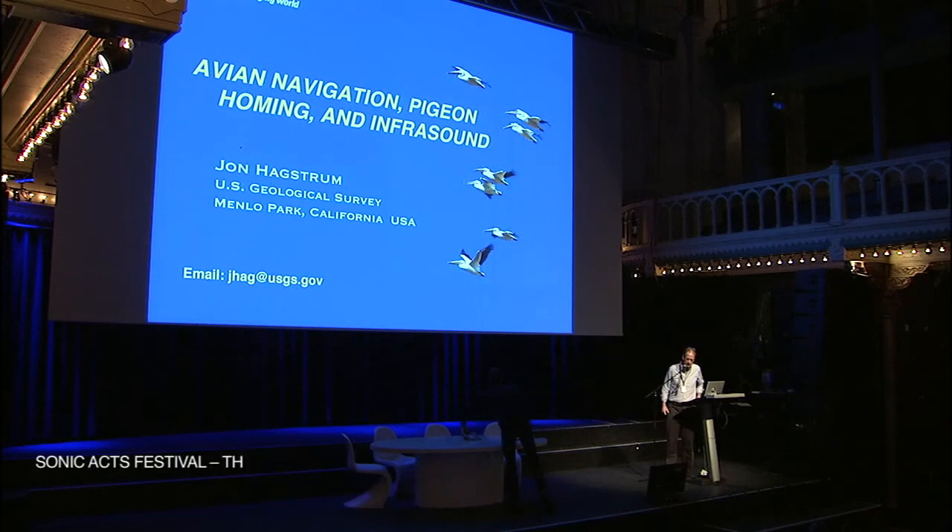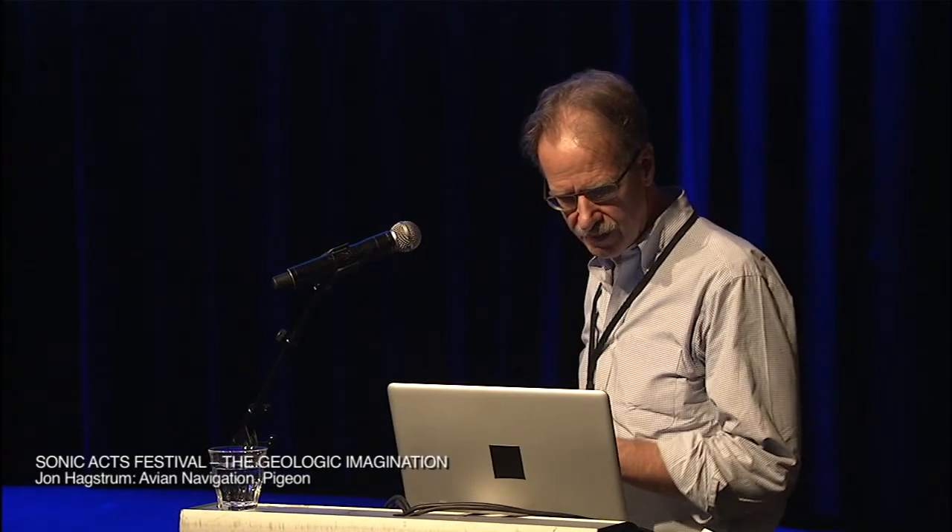Thank you very much. It's really a delight to be here, and I'd like to thank the Sonic Axe Foundation for inviting me. I'm always really delighted to talk about birds, and I'd like to share my own fascination with them. I have spent most of my career in geophysics, but lately, toward the end of my career, I've moved toward the interface between geophysics and biology, and that's what I'm going to talk about — it's pretty fascinating.